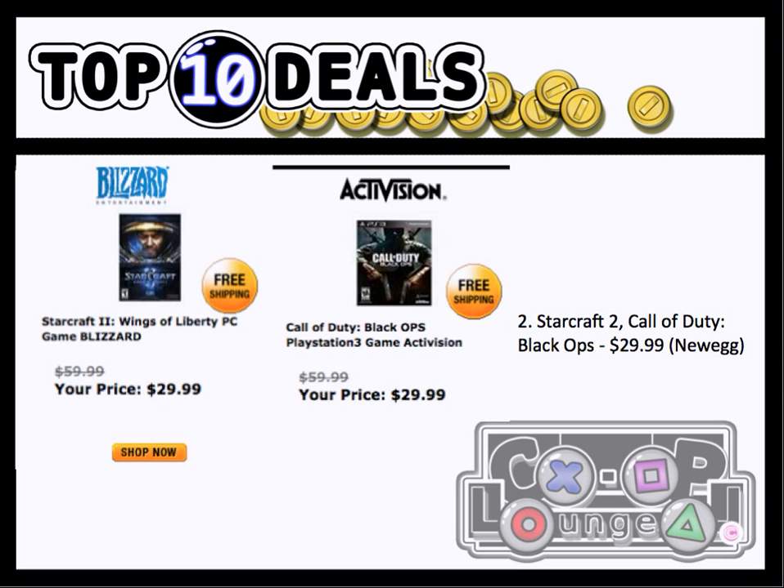Number 2, we have two games featured here. StarCraft II and Call of Duty Black Ops both hit $29.99 at Newegg. The Fry's ad mentioned earlier in the Southern California region advertises Black Ops having the first map pack on the disc. I'm not sure if the Newegg copies are vanilla or if they come with an extra map pack. But either way, $30 for games that don't really drop in price is a pretty good deal.